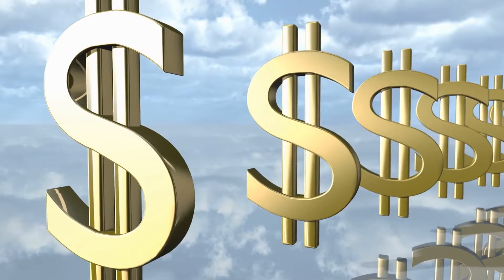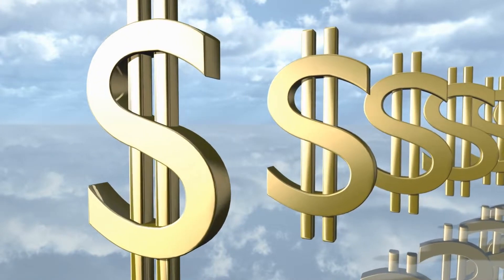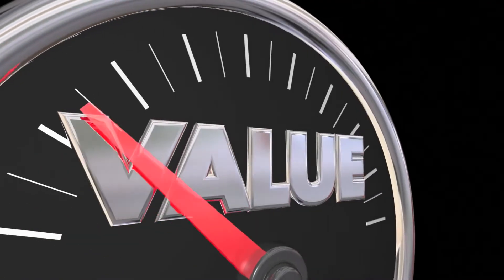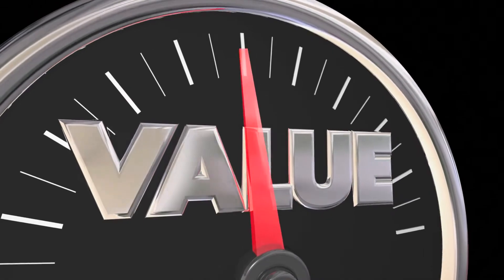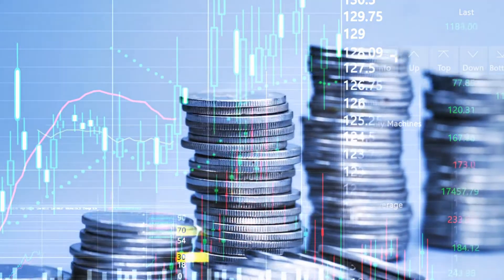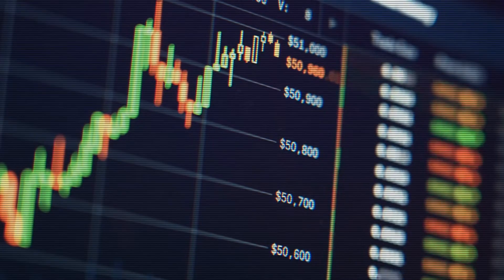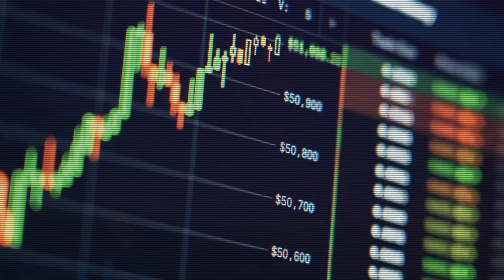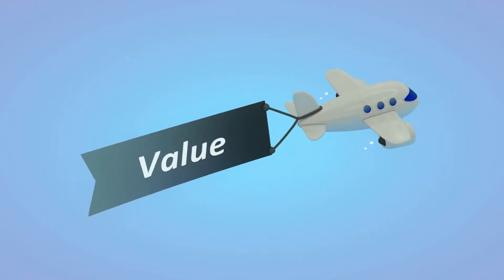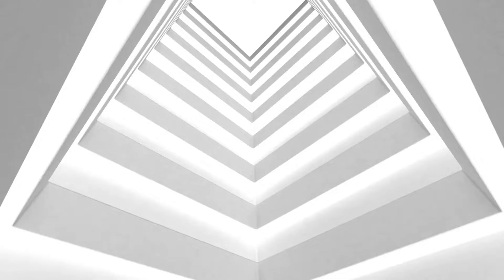Number 2: Appreciation. The second factor is appreciation, which simply means that property values increase over time. Sure, things like 2008 happen, and prices do sometimes drop significantly. But over time, prices tend to rise as long as you can hold onto a property long enough, which is why cash flow is so important — because as long as I'm making cash flow, I can hold onto it for as long as I need to.